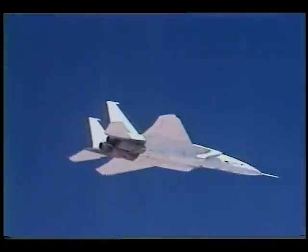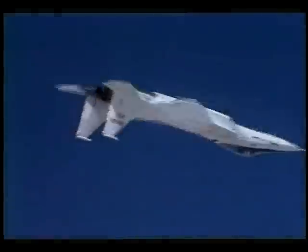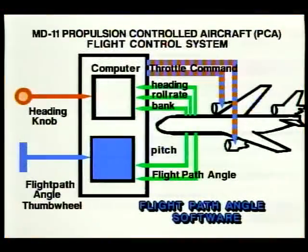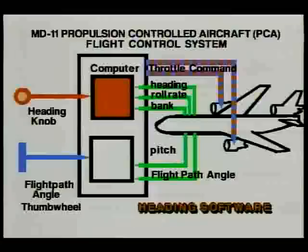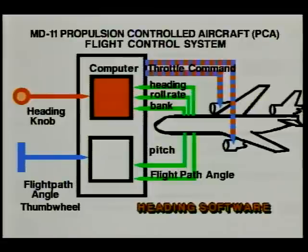Here's how the PCA software works. The propulsion-controlled aircraft, or PCA system, uses a mixture of common sensor signals and the pilot's pitch and roll commands to adjust the throttles and keep the plane on course. The software generates collective, or equal throttle, commands for the engines. Without this PCA system, throttle-only control is virtually impossible on an aircraft.